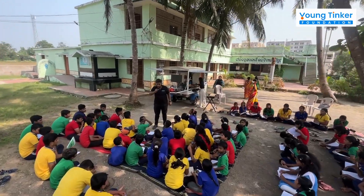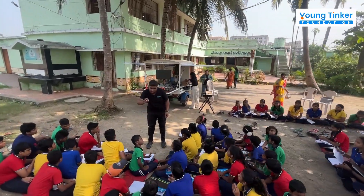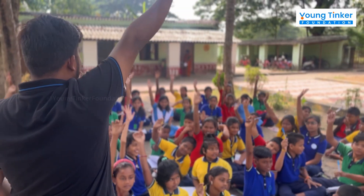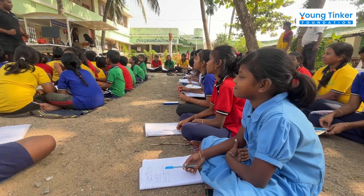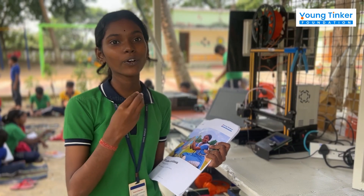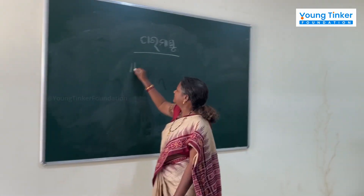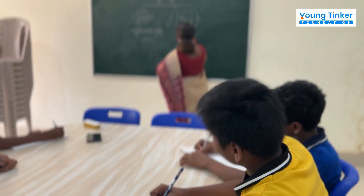Under the shade of a tree, with TOE as their backdrop, trained mentors bring lessons to life in an engaging and hands-on way. Each student receives their personal workbook, My Idea Book — a companion that helps them tackle real-world problems using STEM, enhancing regular classroom learning through practical exposure.